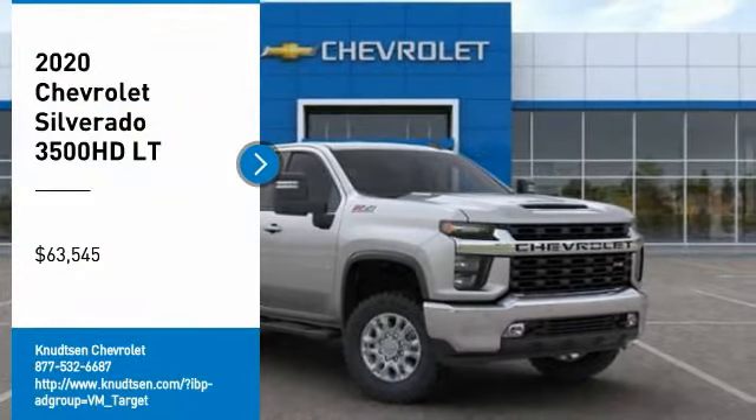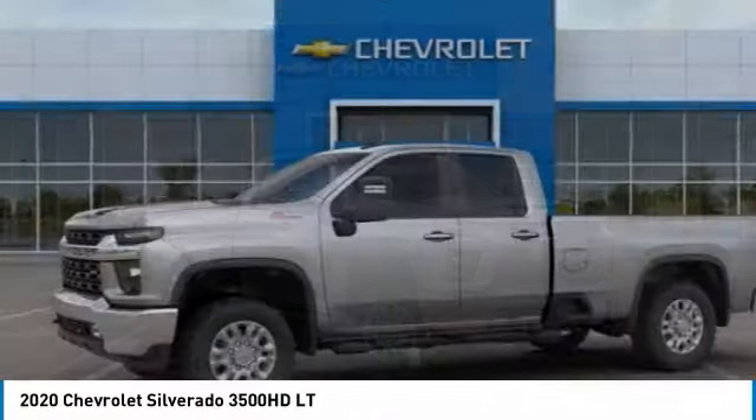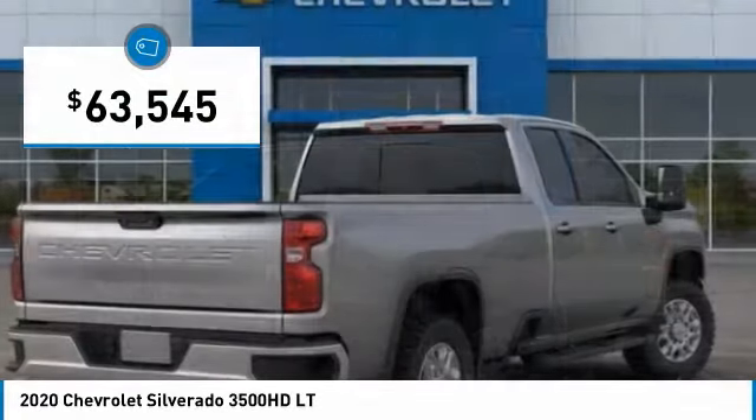We are pleased to show you the 2020 Silverado 3500 HD. Pros: everything. Cons: nothing. And it is priced below $65,000.